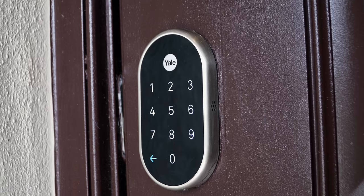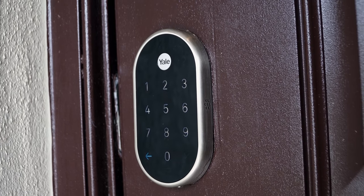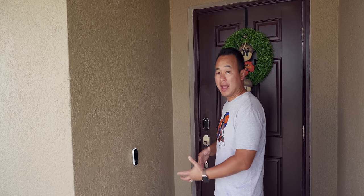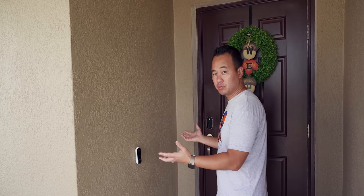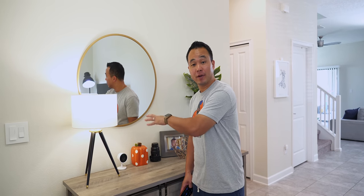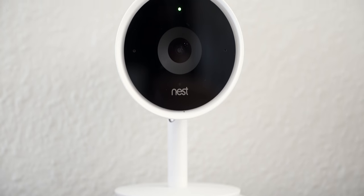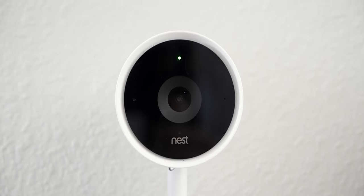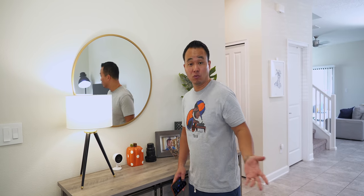This also ties in with my Yale door lock and is all connected to my Nest Secure security system, so everything combines in one app feed and everything talks to each other, which I love about the ecosystem. Also, if you buy the Nest Cam IQ, it has Google Assistant built in, so you don't have to buy a Google Home separately. Even though they're a little pricey, it's totally worth it because it's like a two-in-one combo.